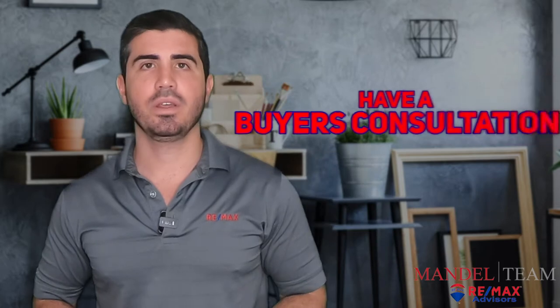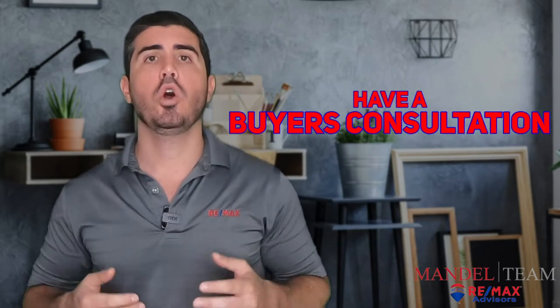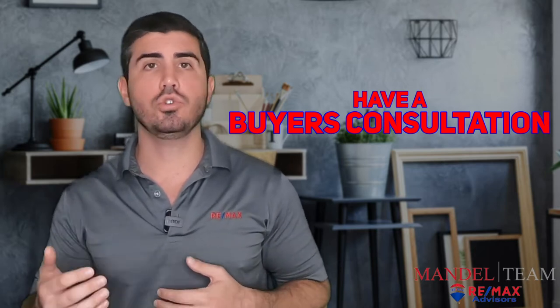Step two to buying a house in South Florida is have a buyer's consultation. This is extremely important and we do this with all of our serious buyer clients. We're going to get together either in person, over the phone, or via a Zoom or a FaceTime call so we can be face-to-face and see each other.